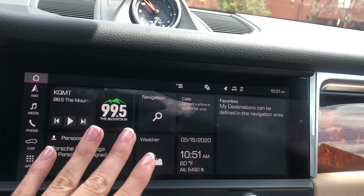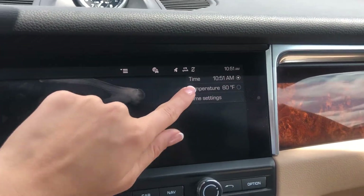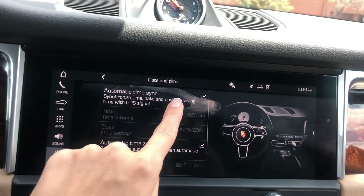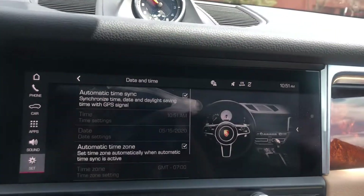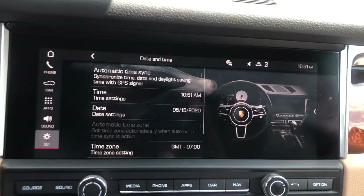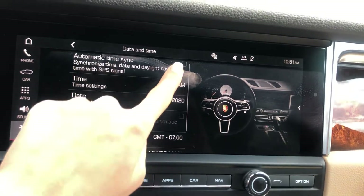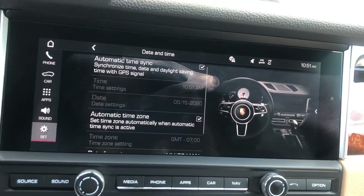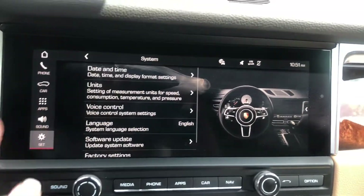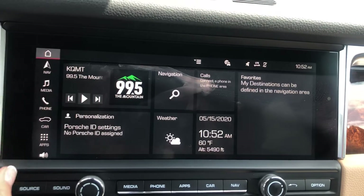If you need to change the date or time, it's usually automatic. Go to Time Settings → Automatic Time Sync. If you bought a new car and the time isn't synced properly, go to Automatic Time Zone, press Time Sync, press it again, go back, and it will re-sync. Pretty simple.